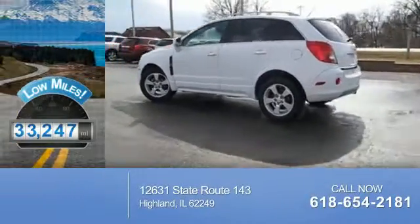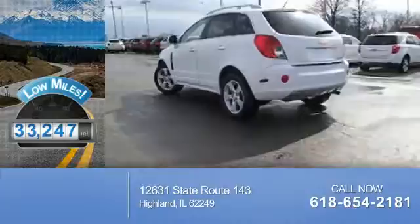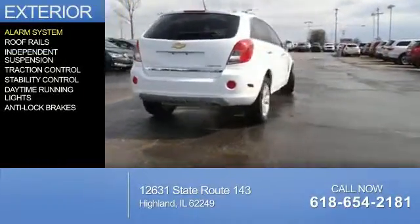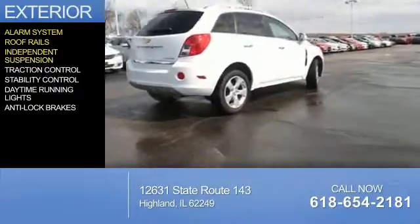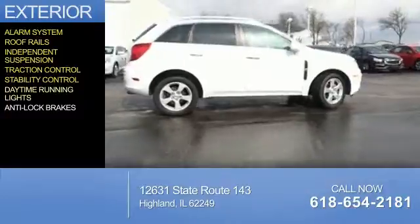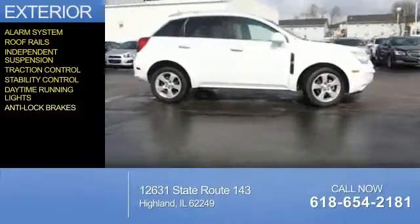With fewer than 35,000 miles, this vehicle has a long road ahead. The features include an alarm system, roof rails, independent suspension, traction control, stability control, daytime running lights, and anti-lock brakes.